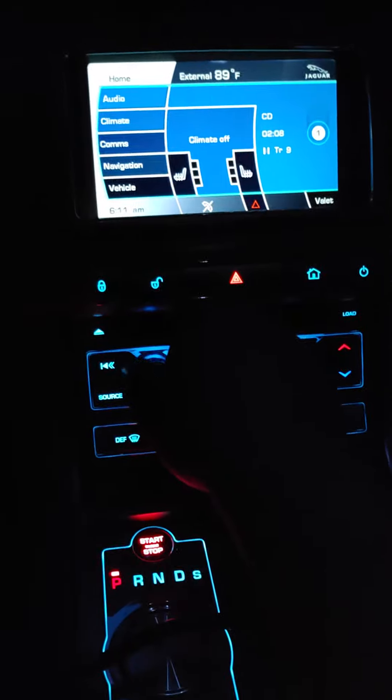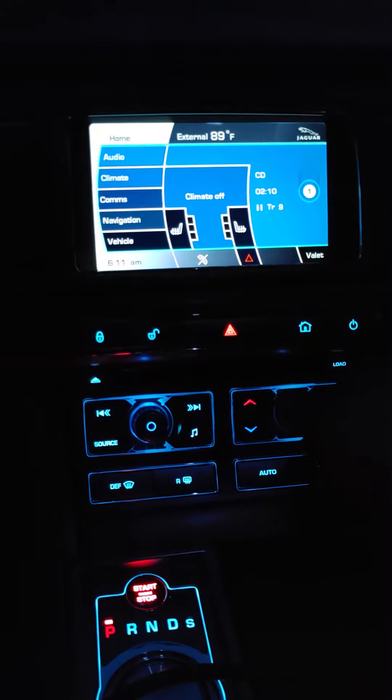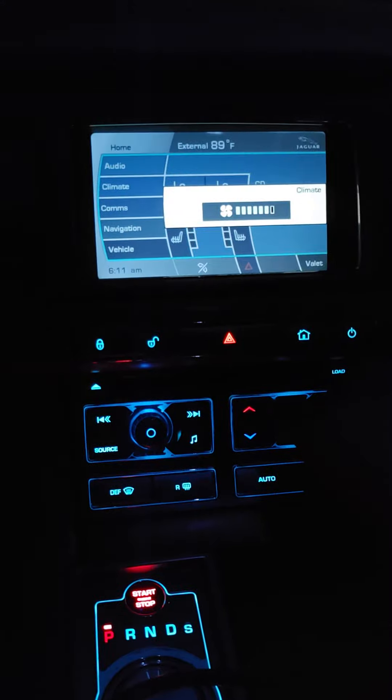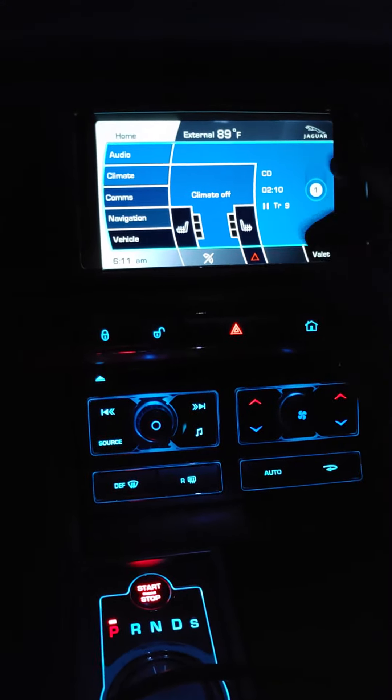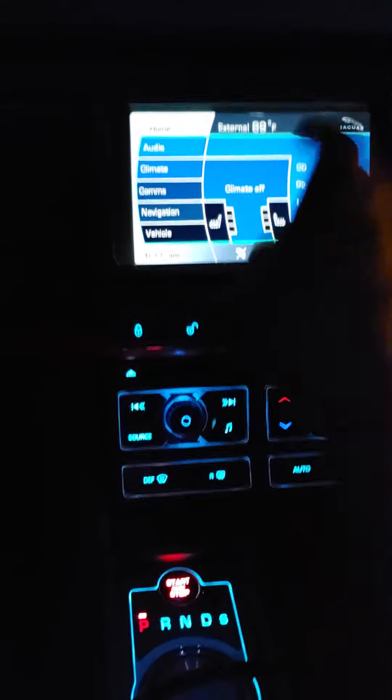The buttons work. The air conditioner works. You can see that. I can't even get the seat warmers to work. I can't get anything to work.